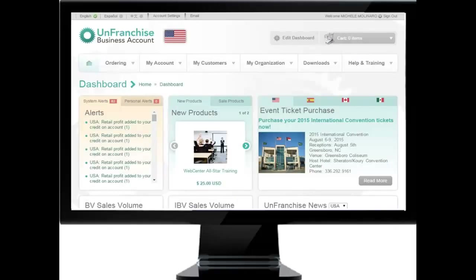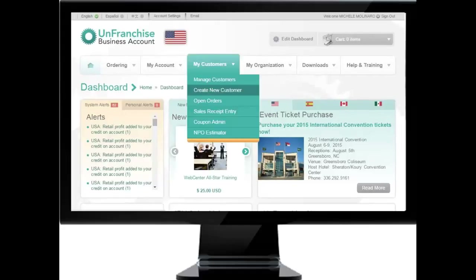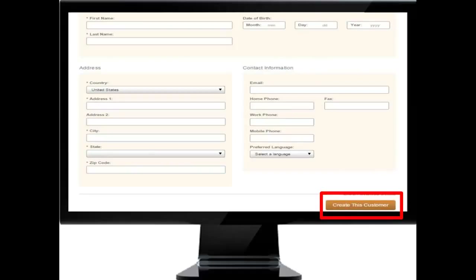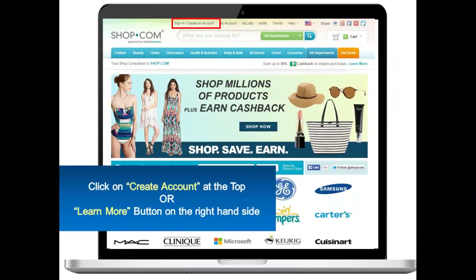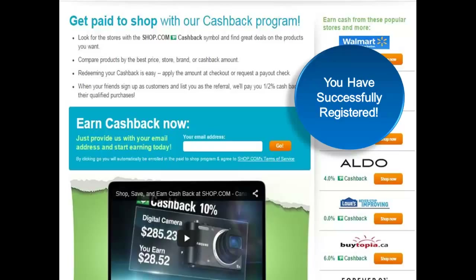You have two ways to set the customer profile. You can visit unfranchise.com, click on the customer tab, scroll down to create new customer, and fill the information in, scrolling to the bottom to submit the form. Once complete, a confirmation screen will appear. You can also enter the information through your own shop.com website by clicking 'Create Account' at the top of the screen, or utilize the easy registration by clicking the 'Learn More' tab found to the right. Enter their email in the appropriate field and with one click of the mouse they are now linked to you.